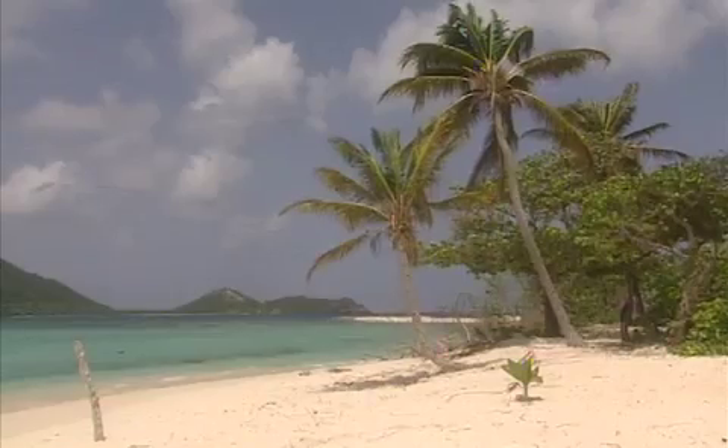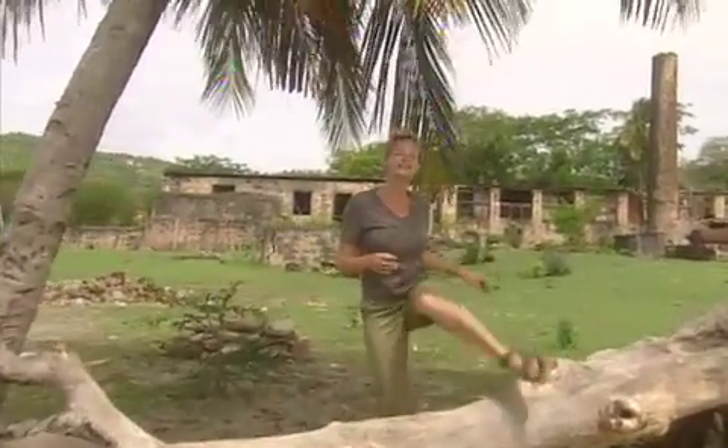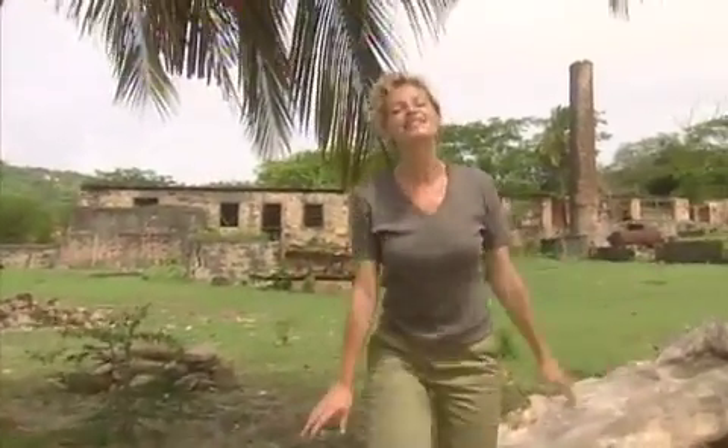Welcome to Rough Science from the island of Cariacou off the coast of Grenada. Based here at this old derelict lime factory, five scientists will be getting back to basics to try and crack a series of challenges. This is about science — ingenuity and cooperation will be the keys to their success.